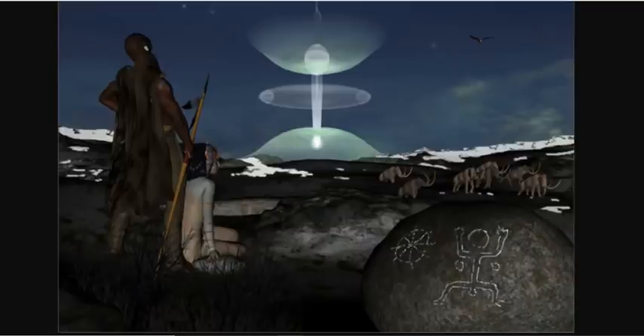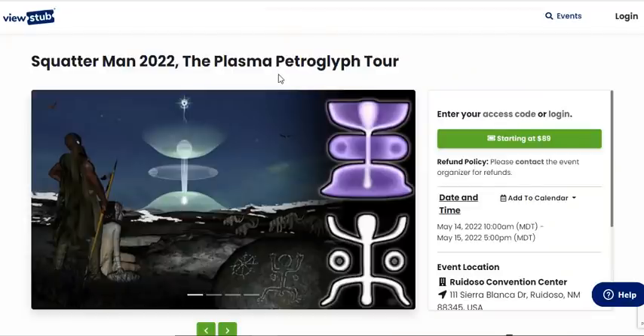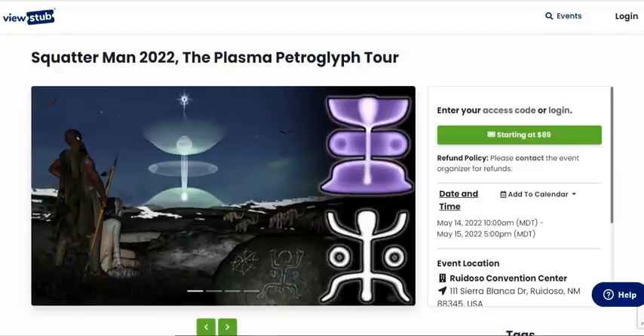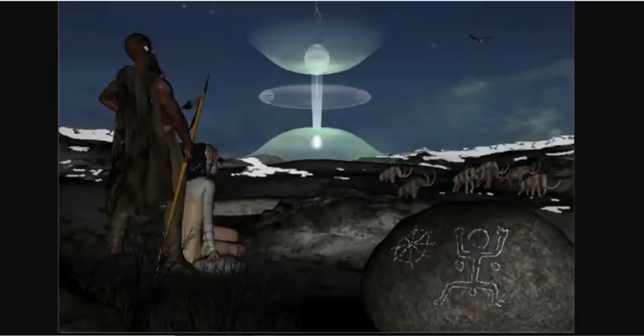And if this type of information interests you, by all means join us at the first ever plasma petroglyph conference on earth: Squatterman 2022, the Plasma Petroglyph Tour. Where we bring you to the rocks and then bring you back into the convention center to discuss what we saw. May 14th and 15th in Ruidoso, New Mexico — a once in a lifetime opportunity to see what the ancients saw about a thousand years ago during the Charlemagne event.